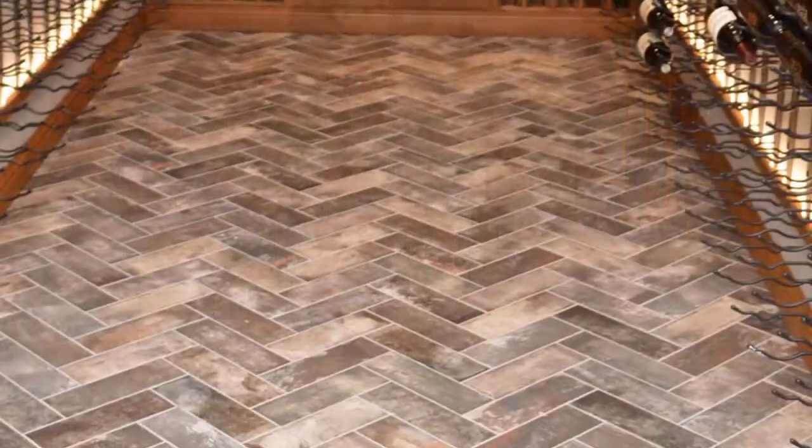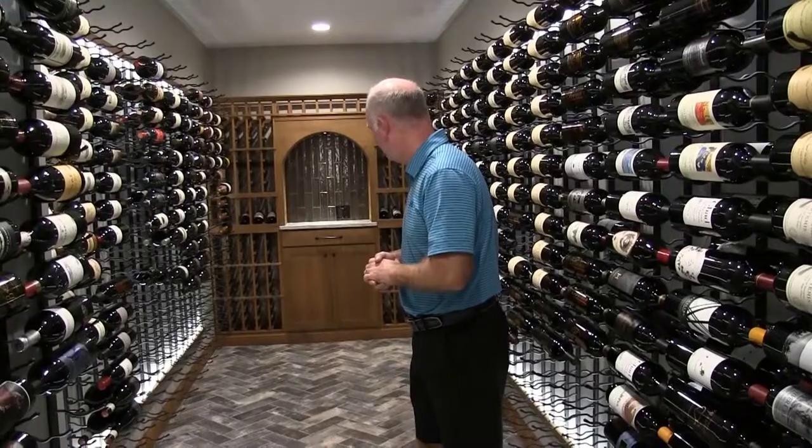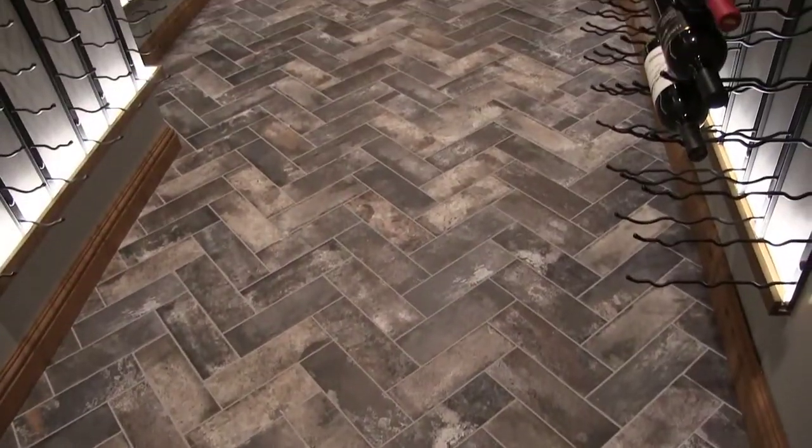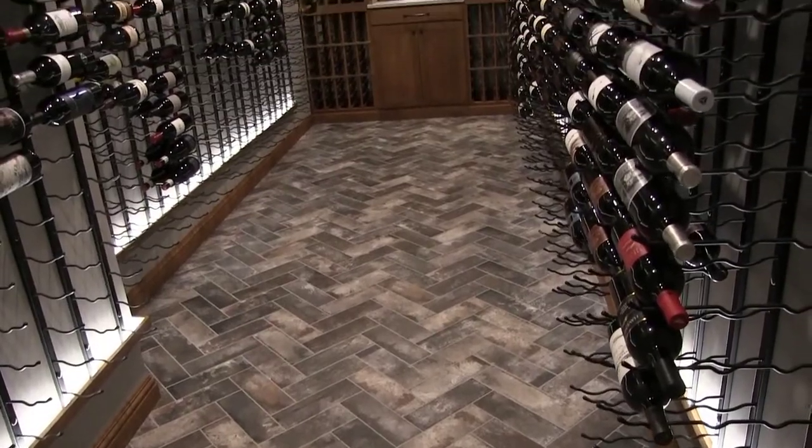What about the floor? I love the flooring. We decided to go with kind of a herringbone style on the floor, which I think just adds another element that we're looking for. What's it made from? It looks like it's a tile. It's a tile. Yep.